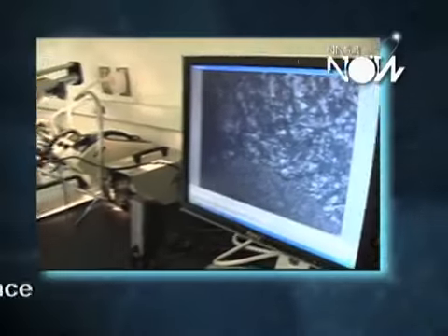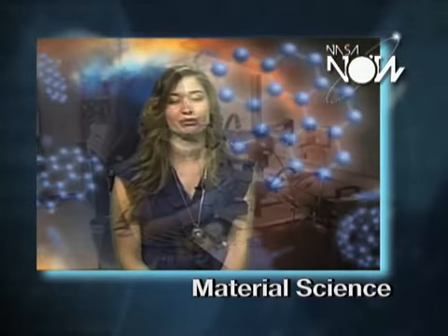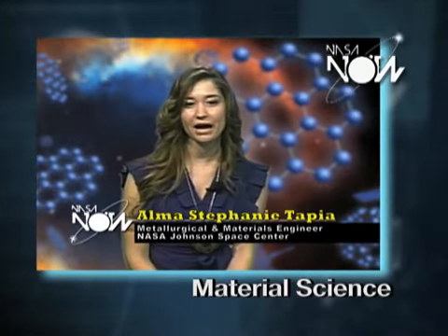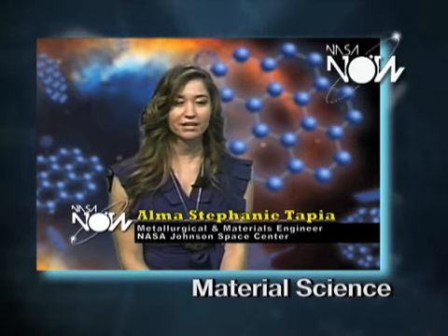The science of materials and metallurgy. As a materials engineer, I get to really pick the materials that we use on the different spacecraft, or sometimes even the airplanes that the astronauts train and fly in.